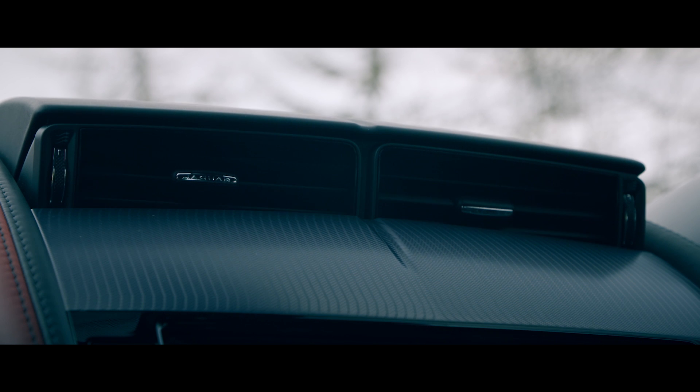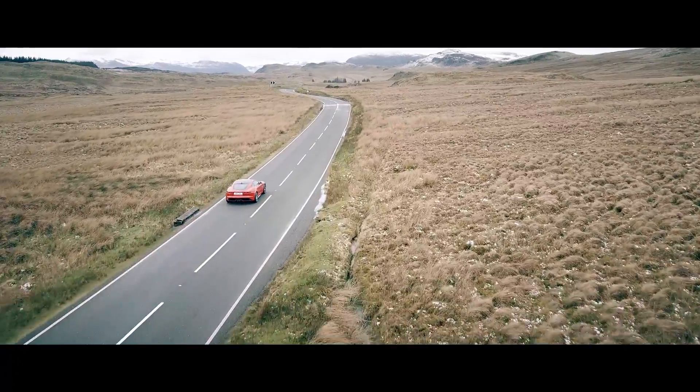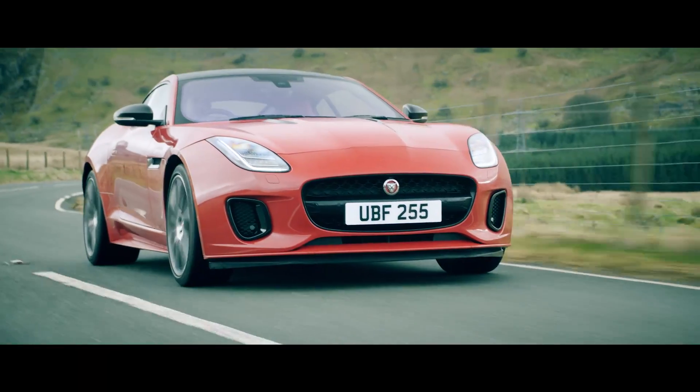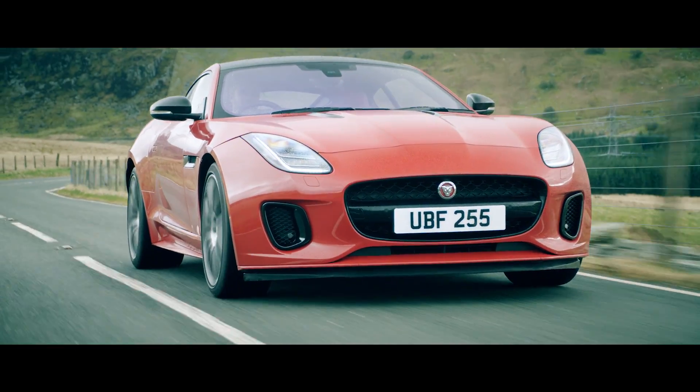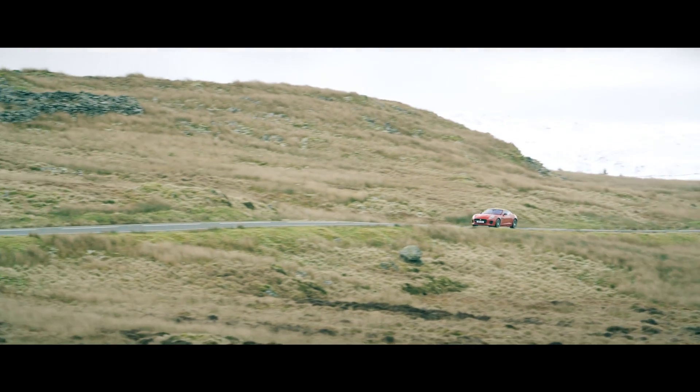But the highlight of the range is the introduction of the brand new Ingenium 4-cylinder engine. This 2.0-litre turbocharged unit produces 300 PS and accelerates the car from 0-60mph in 5.4 seconds. The new engine has also helped us to reduce the overall weight of the car by more than 50kg versus a V6 variant.